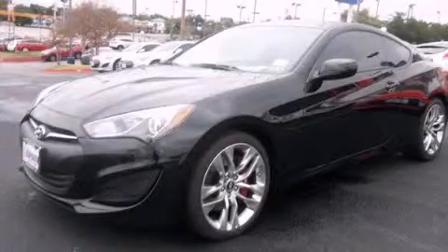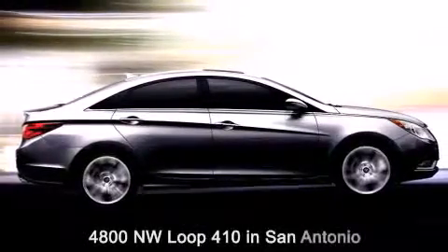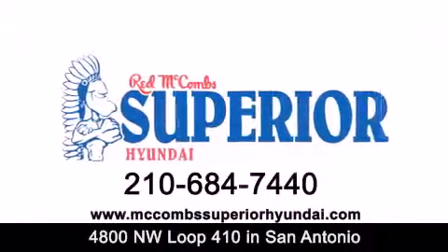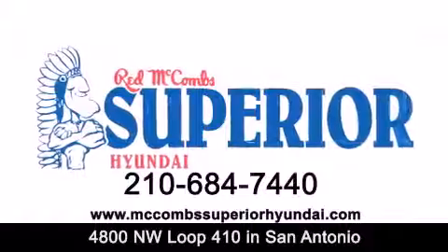Call or visit us right now and arrange your test drive today. Red McCombs Superior Hyundai is located at 4800 Northwest Loop 410 in San Antonio. Contact us today to find out about our specials or visit us at McCombsSuperiorHyundai.com. Red McCombs Superior Hyundai — when you deal with Red, the deal gets done.